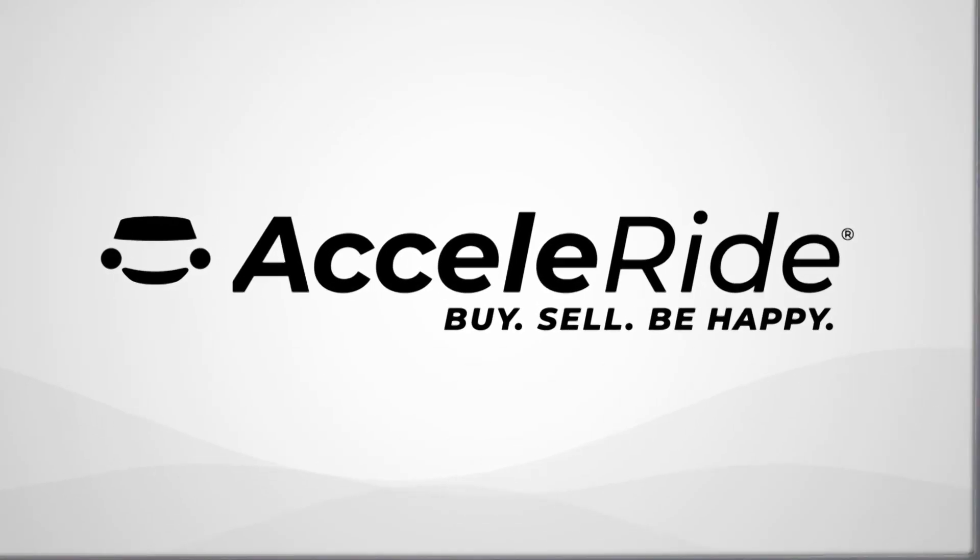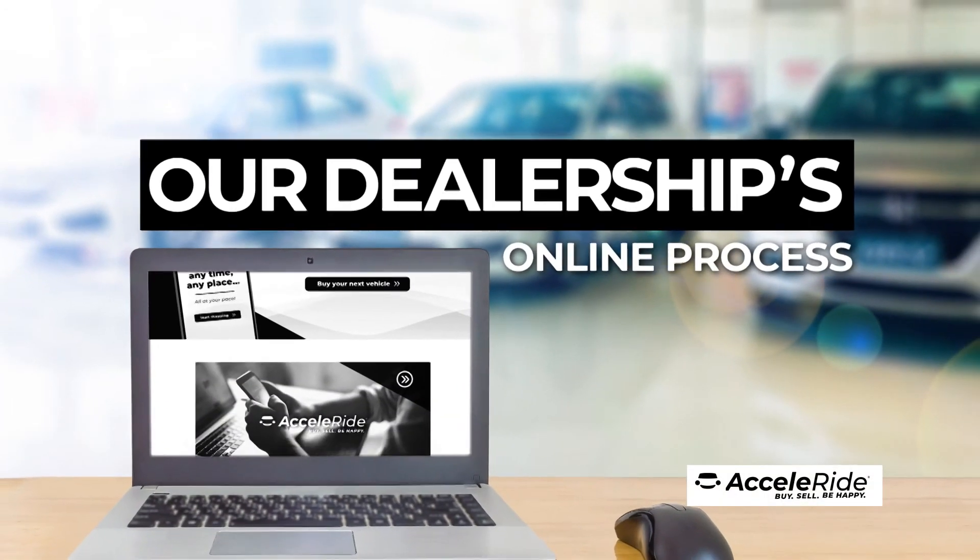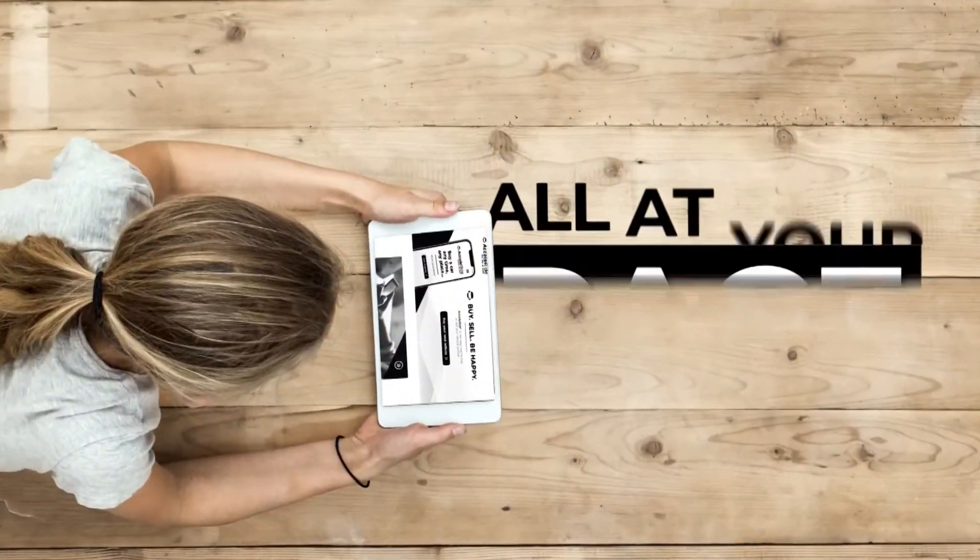Introducing Acceleride, our dealership's online process that allows you to buy or sell a vehicle anytime, anyplace, all at your pace.